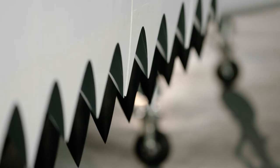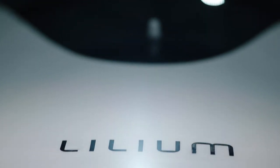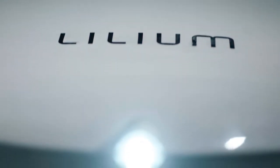We promised the world a five-seater jet. Today we are delivering on that promise. It takes off and lands vertically, it's fully electric. This is the Lilium Jet.